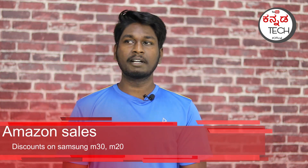The final tech news is that the Samsung Galaxy M30 and Galaxy M20 are available. You can check them for around $100 on Amazon. You can purchase the Galaxy M30 and M20 through Amazon.